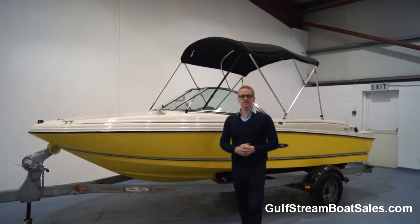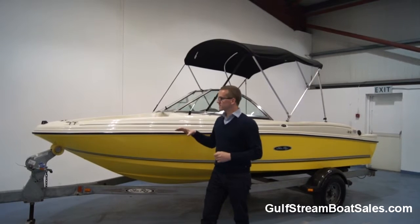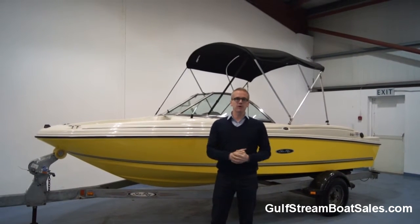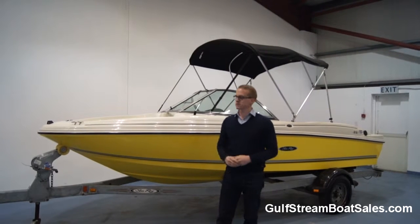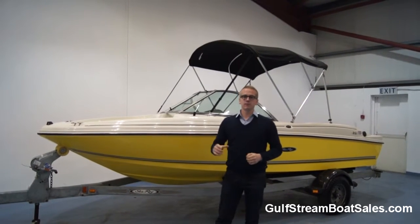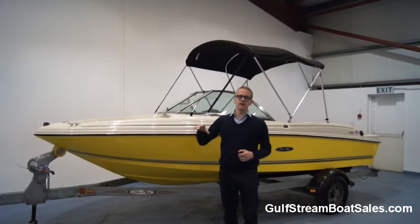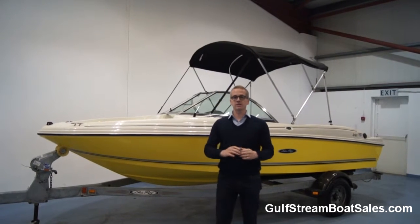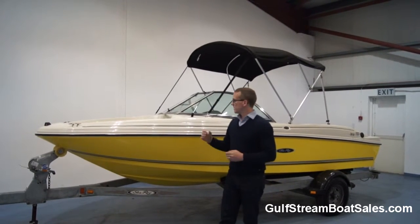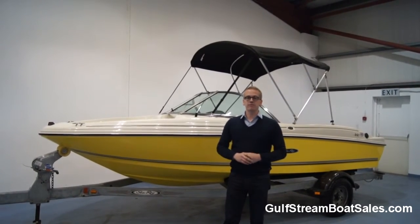Hi, I'm Niall from Gulfstream Boat Sales. Today we're taking a look around a 2006 Sea Ray 175 by Ryder. This little boat is a stock boat of ours, sold complete with a warranty. It's fully serviced, fully prepped, everything works and it's in immaculate condition. We're going to take a detailed look around the boat, show you all the features inside it, put it through its paces in the water, get a good look around the engine bay, and give you a better idea of what sort of condition this boat's in and whether it might be the right boat for you.